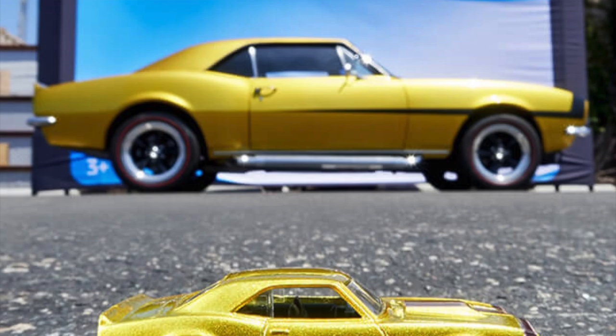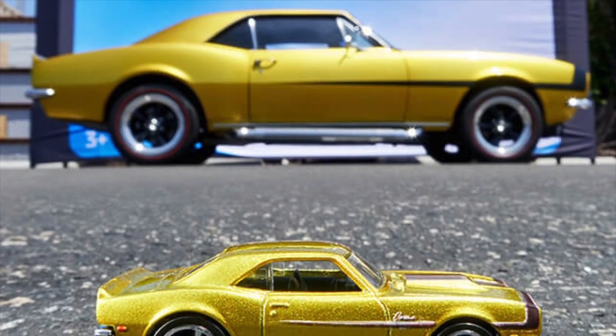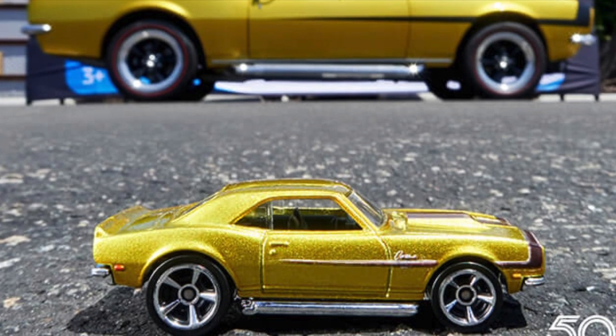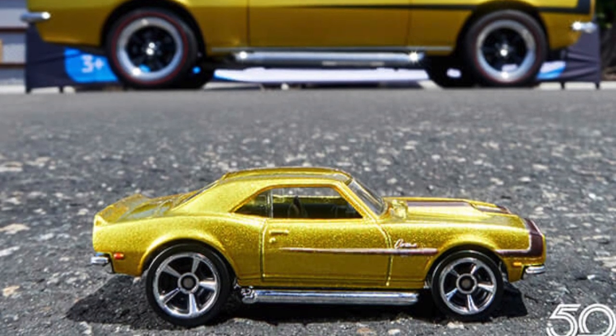It's got a Corvette Stinger style engine hood, really cool hideaway headlights, and a front chin spoiler, finishing off the style with sweet five-spoke US mag wheels.